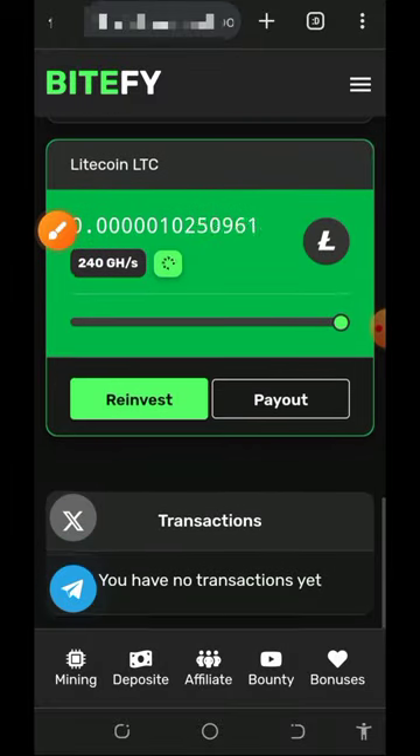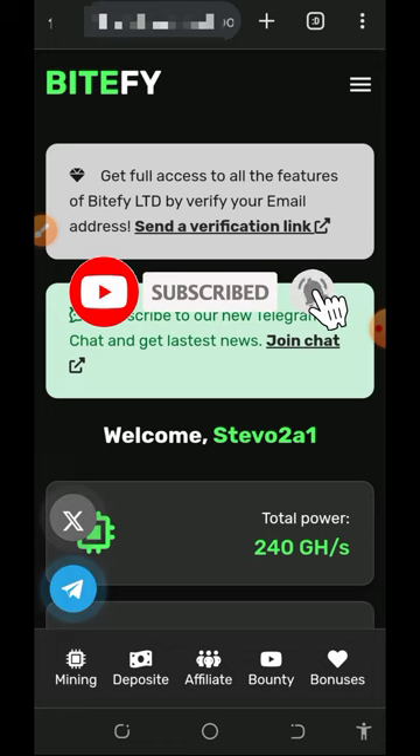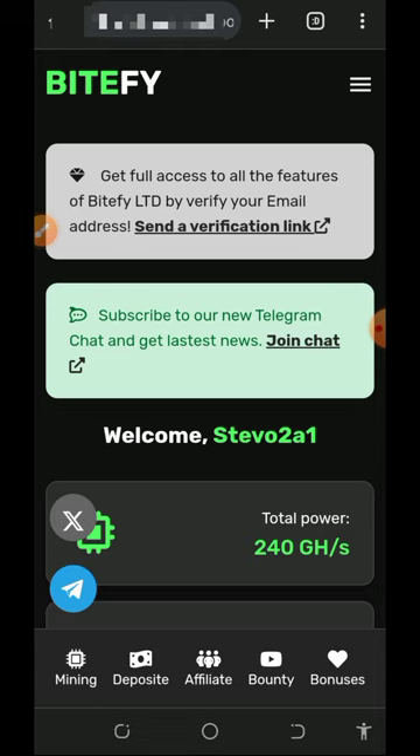Once you accumulate up to 0.074 litecoins you can place a withdrawal. Note that the free mining aspect of this website is usually slow, so you don't want to depend only on that. You may want to purchase mining speed to mine faster and reach the minimum withdrawal threshold on time. I'm not advising you to do that because I'm not a professional financial advisor — I'm making this video for informational purposes only. Please make proper research before depositing and only deposit what you can afford to lose, as I won't be responsible for any losses.